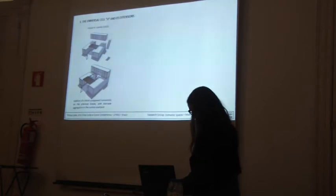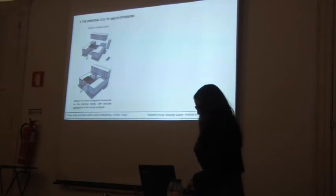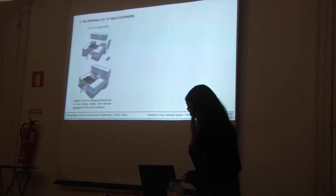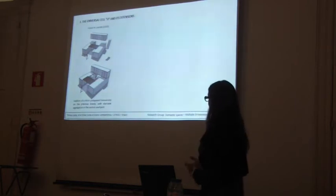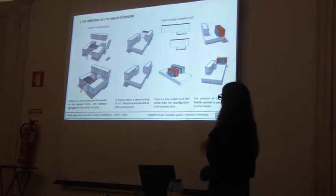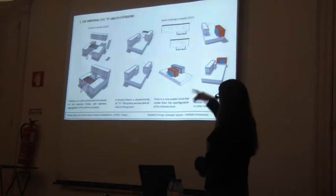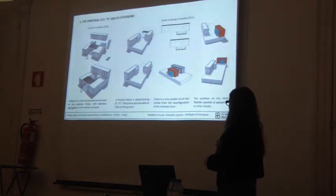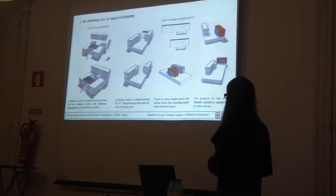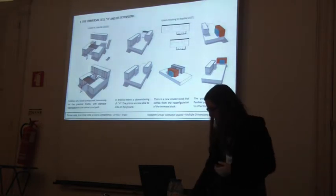These space cells address the basic methods of living — sleeping, sanitation, and basic needs — but there are also different strategies for future expansions, such as an extra room or workspace. In Brazil, a block is added on top of the previous blocks, with a staircase elevation in the central cartier. In Luanda, there is a dismembering of the edge: the prisms are able to slide on the ground, the connecting elements can disappear, a new smaller block comes from reconfiguring the intimate block, and its position is flexible — it can stay parallel or perpendicular to the other blocks.